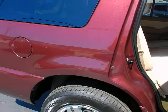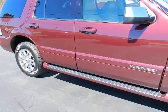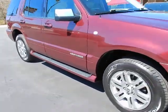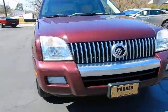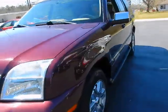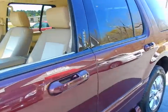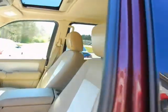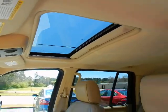This vehicle is dark cherry with camel interior, factory running boards. Around front you've got your signature Mercury grille, fog lights, keyless entry keypad on the door, and a factory power sunroof.